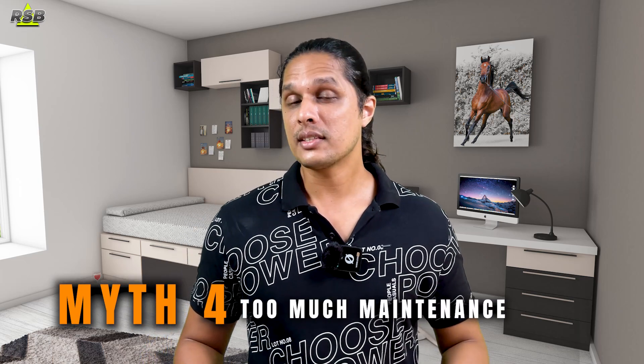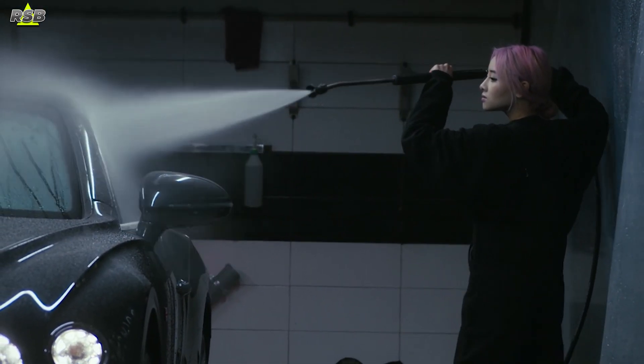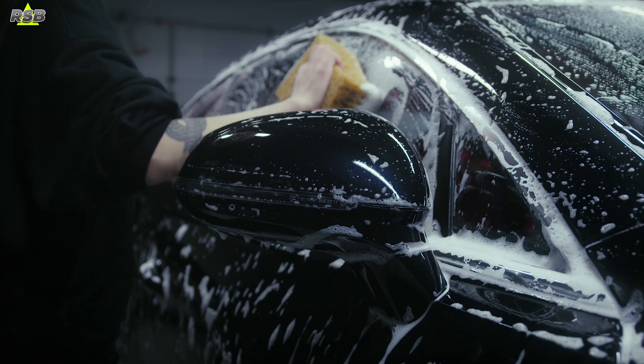The fourth myth is that paint protection films need consistent maintenance. This is a misconception — PPFs are actually relatively low maintenance. Once installed, regular washing is enough to keep the film in good condition. A simple cleaning with shampoo is sufficient to keep the film looking pristine.